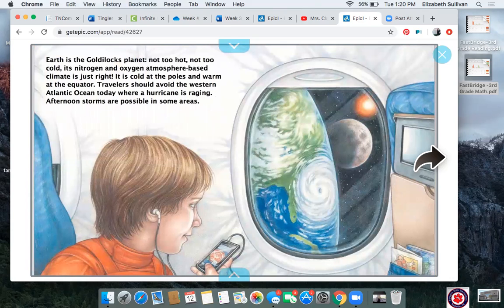You all know this one, right? What's this planet called? That's right — it's Earth, where we live. Earth rocks! Earth is the Goldilocks planet: not too hot, not too cold. Its nitrogen and oxygen atmosphere-based climate is just right. Nitrogen and oxygen are the gases in the air that make up our planet. We breathe oxygen — that's part of our atmosphere, the air around us. There's also nitrogen in the air as well, and that makes up our weather and what the air feels like on Earth. We would not survive if there was not oxygen. Earth has the air that's just right for us.